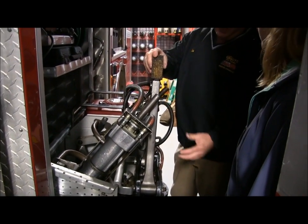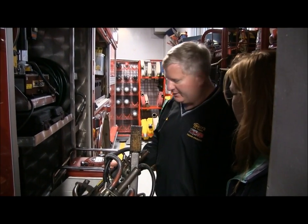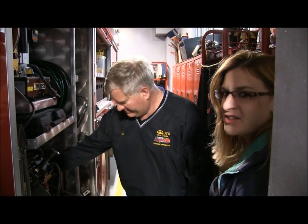Engine 32 has cut doors open, pried them apart — everything you can imagine. Kind of making my heart race just hearing about it.